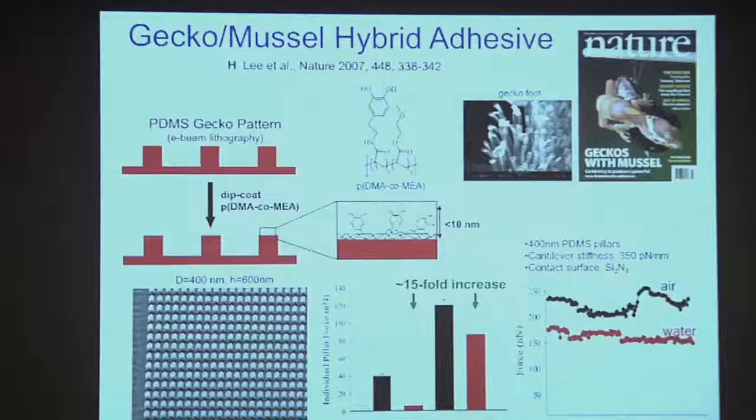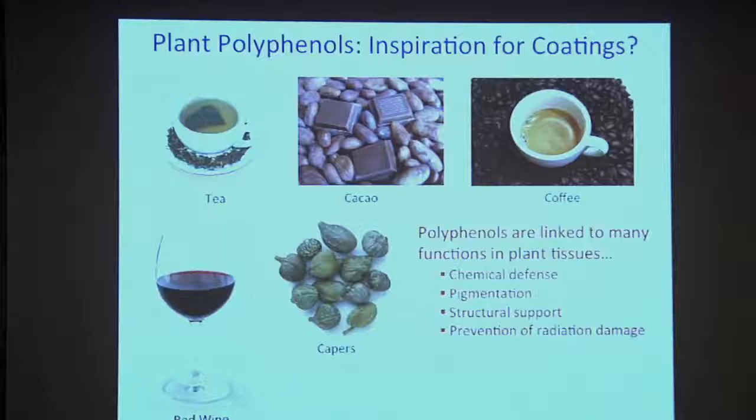Let me finish up with the last 10 minutes on plant polyphenols. This is where things like tea, chocolate, wine, coffee, and capers come in — oddly enough — as inspiration for making new materials. The class of materials in common between the mussels and these plants are polyphenols. In almost all plants, there are polyphenols, and they have a variety of functions.